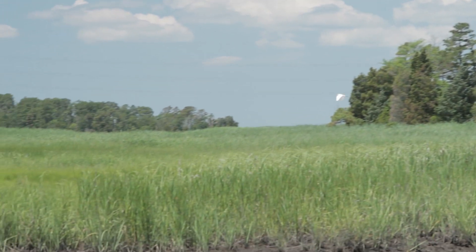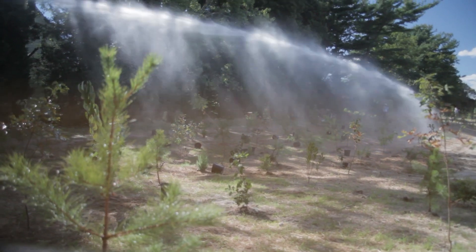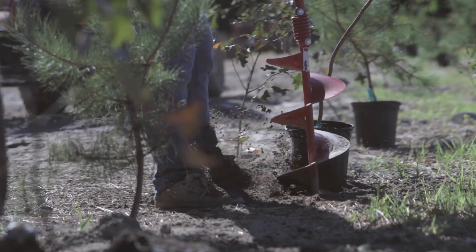Where we're walking right now, these trees have been planted here to create an upland buffer around the entire tidal marsh — all created and planted here for habitat purposes and to give a buffer to the wetland areas.